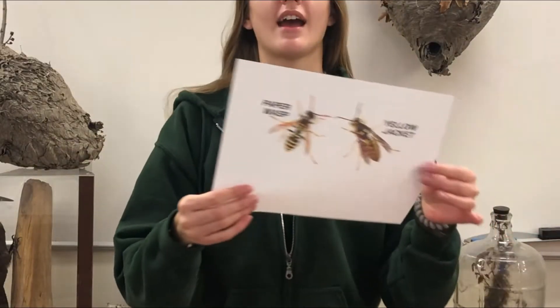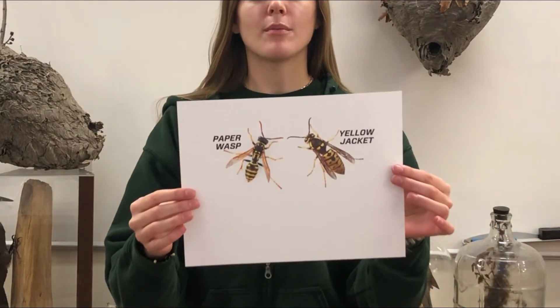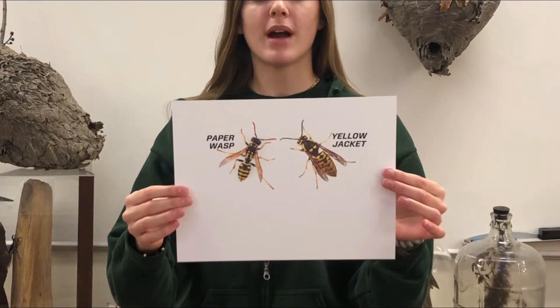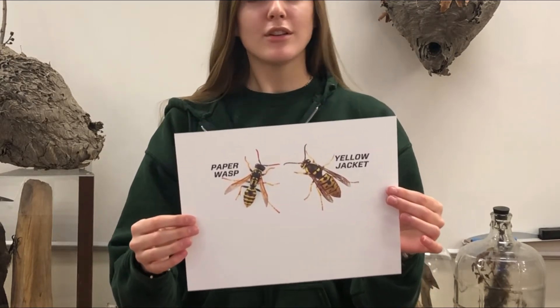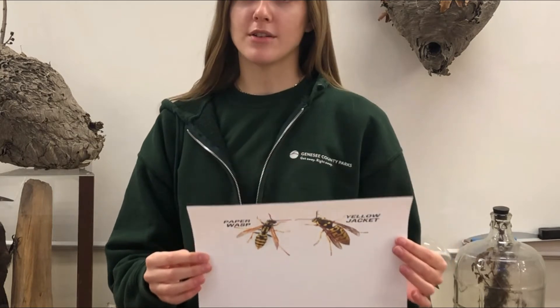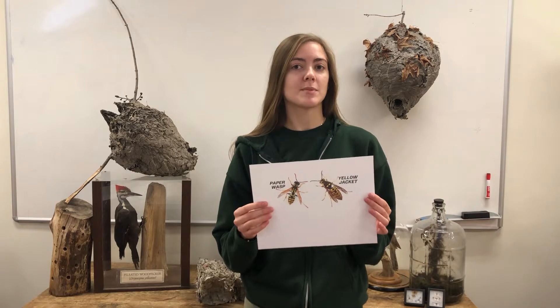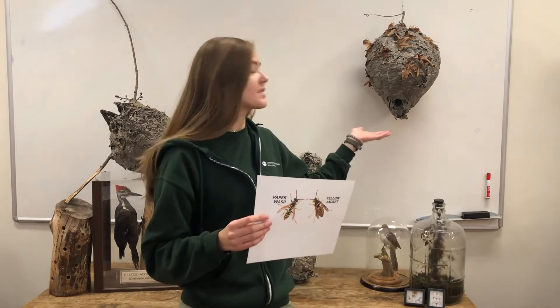Other types of wasps also make their homes out of this paper-like substance, such as hornets, but many people confuse yellow jackets and paper wasps because they look very similar. Paper wasps are more black and have a thinner body compared to the yellow jacket, which has a fuller body and is mostly yellow. Yellow jackets actually make their homes underground, and a lot of people call them ground bees, but paper wasps are the only ones that make homes like this.